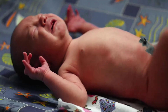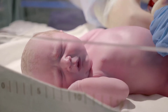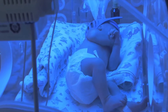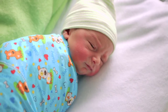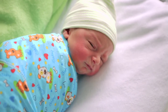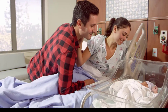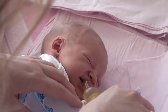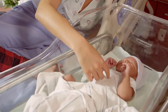The initial newborn assessment is completed in the birthing area to determine whether the newborn is stable enough to stay with the parents or whether resuscitation or other immediate interventions might be necessary. A second assessment is done within the first two to four hours when the newborn is admitted to the nursery or the labor and delivery room where the parents are. The third assessment is completed before discharge. The purpose of these assessments is to determine the newborn's overall health status, to provide information to the parents about their newborn, and to identify apparent physical abnormalities.